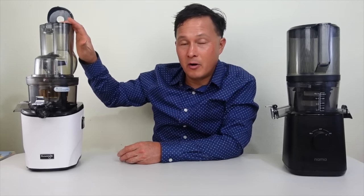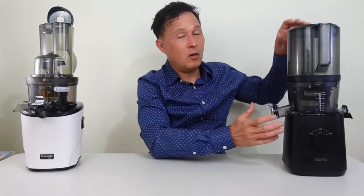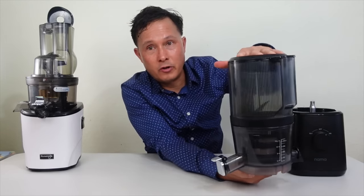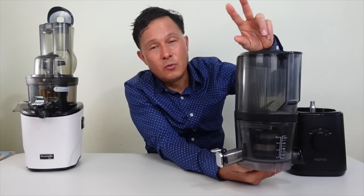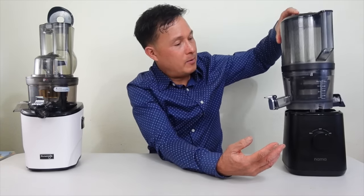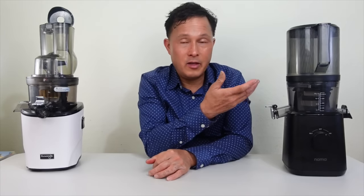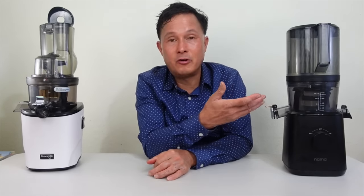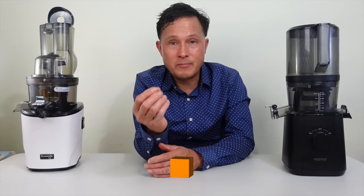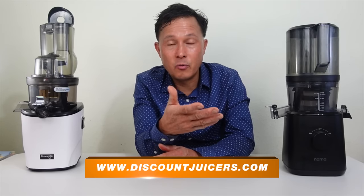On the Kuvings, all juicing parts also have a 15-year warranty — new for Kuvings, as they previously only offered 10 years, but with this highest-end model they upgraded to 15 years on the entire machine. On the Nama, the warranty on the top-set parts is only two years, which I think is extremely short. I do have a verbal confirmation from the president of Nama that they intend to take care of people after two years, but that's not in writing.